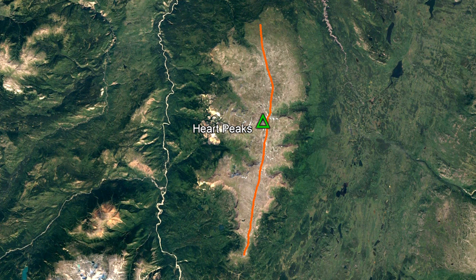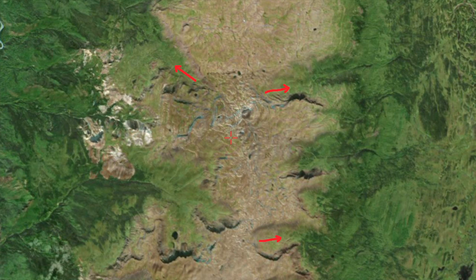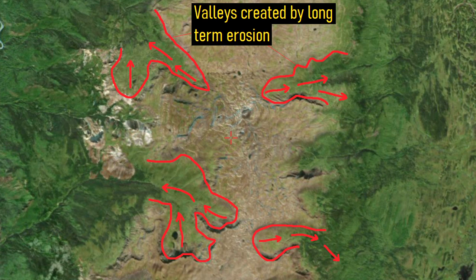On occasion, an eruption would still occur from one of these fissures, thus building this volcano in the shape of a rectangle. What followed was a long period of dormancy, during which large amounts of ice and water carved away at the edges of the modern volcano, forming steep valleys.